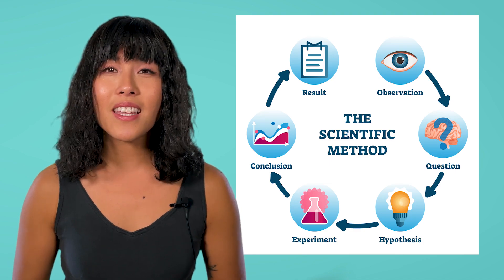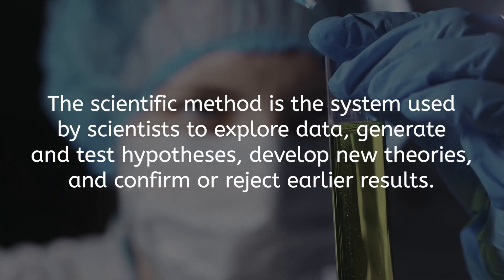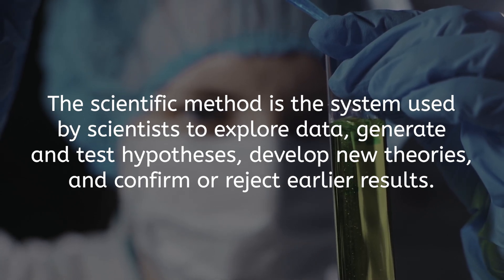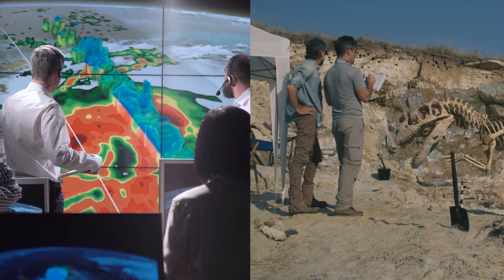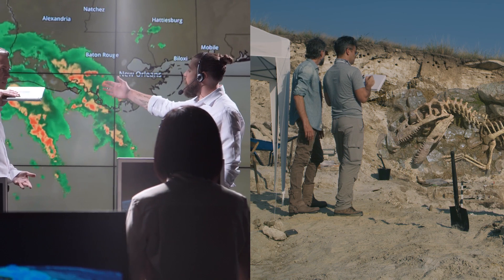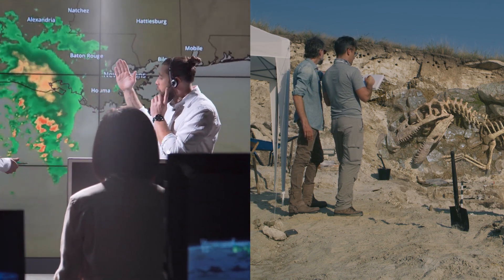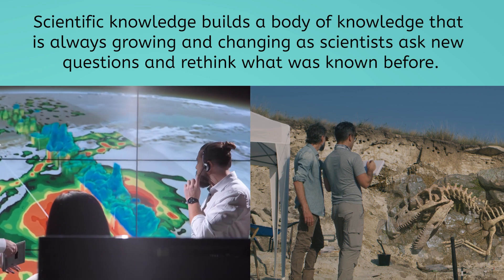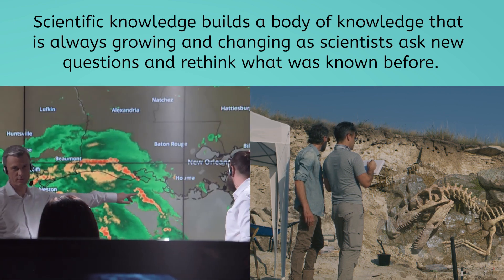Knowing what you know now, riddle me this — why do you think people can expect to live more than twice as long today? What changed? The most significant change is science, specifically the scientific method, which we covered in the last lesson. The scientific method is the system used by scientists to explore data, generate and test hypotheses, develop new theories, and confirm or reject earlier results. Although the exact methods used in the different sciences vary — for example, meteorologists who study the weather and paleontologists who study fossil records work in very different ways — they share the core principles of scientific inquiry. Most notably, scientific knowledge builds a body of knowledge that is always growing and changing as scientists ask new questions and rethink what was known before.